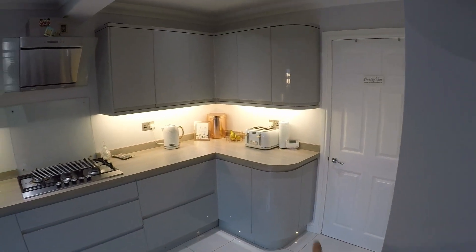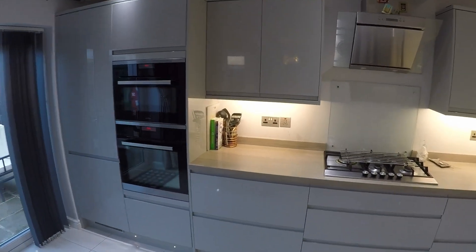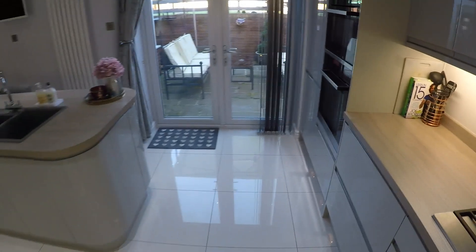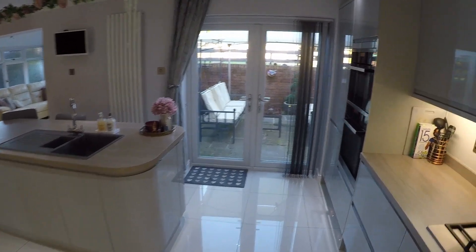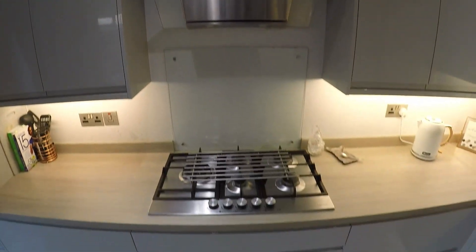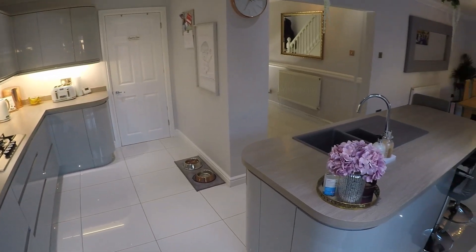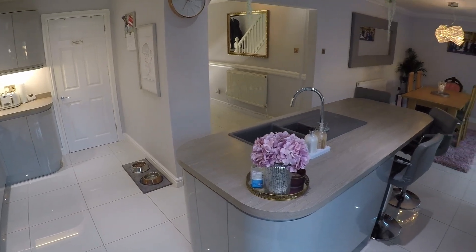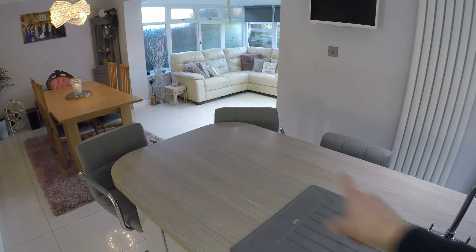I'll take you to the kitchen area first. It's all been very tastefully decorated — you have the grey cabinets and then the beige countertops as well, so it's all very nice neutral colours. You have this amazing breakfast island in the centre with the sink as well as the breakfast bar space here too.